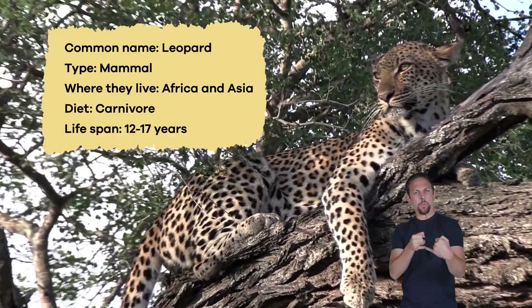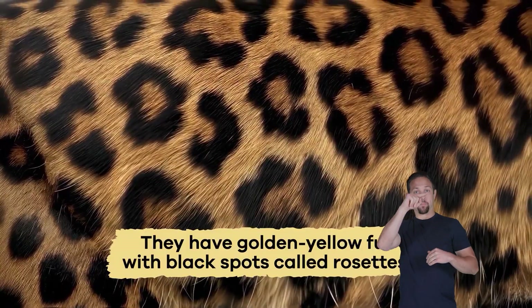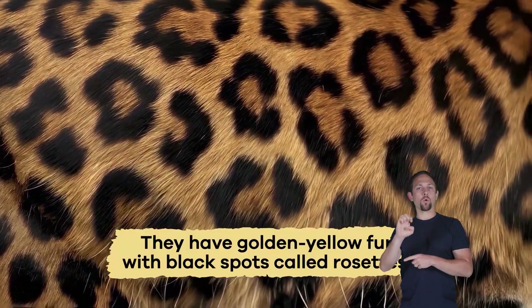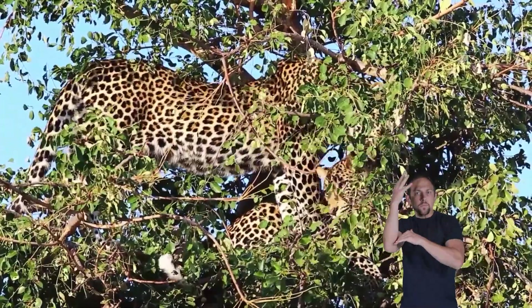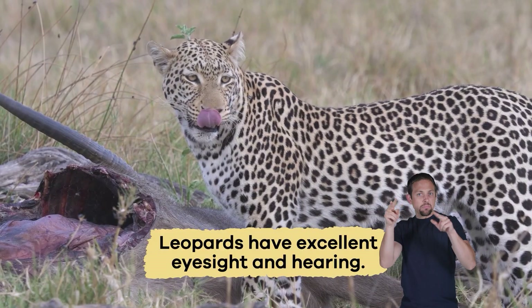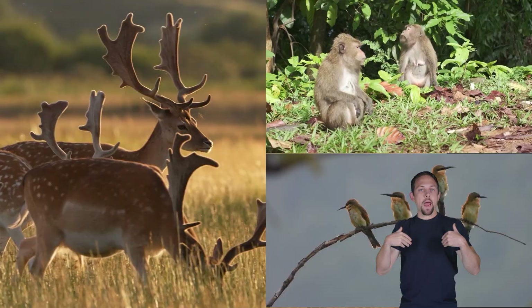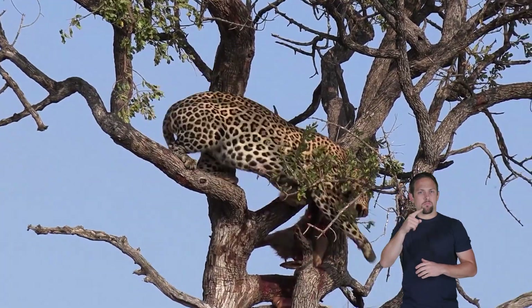Leopards are big cats with strong muscles and sleek bodies covered in golden yellow fur with black spots called rosettes. The rosettes help them blend into their surroundings. Leopards have excellent eyesight and hearing to help them catch animals like deer, monkeys, and birds.